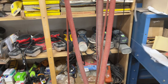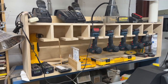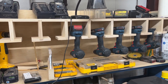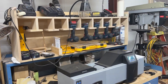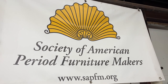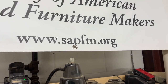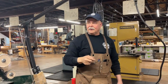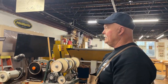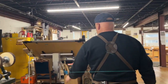To the right is the cordless station — seven cordless drills with all associated batteries and chargers, so nobody has to wait for a drill. Above it you'll see the Society of American Period Furniture Makers banner, an organization focused on period furniture. I happen to be the sitting president of that organization and we actually host their meetings here.